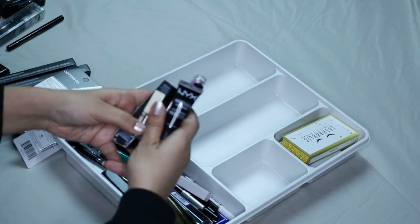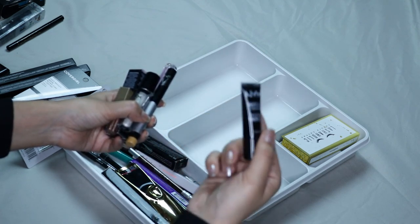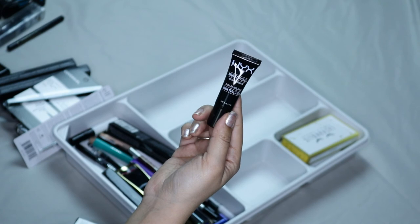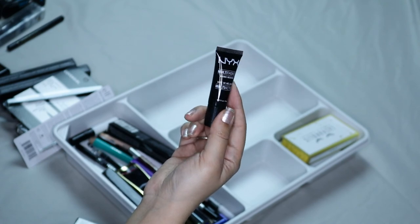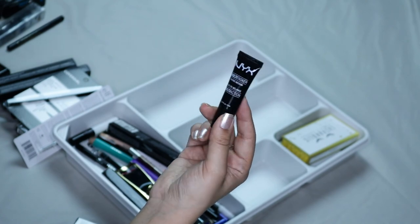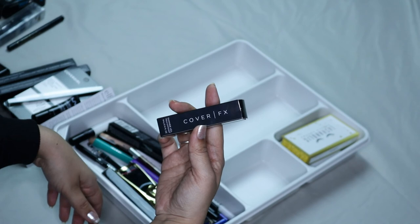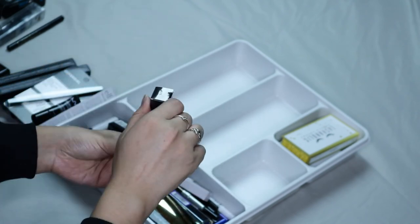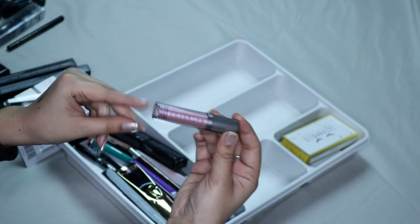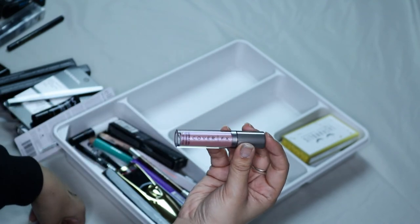In here I have a bunch of random things. I have the NYX Multitasko Mixing Medium — I've actually never really used this but I want to keep it and use it. It's supposed to be used with a powder eyeshadow, where you put a little bit of this and you put the eyeshadow and it can be used as a cream shadow or like an eyeliner. Then here I have the Cover Effects Shimmer Veil. I've honestly used this probably like once, I don't really like it, so I think I'm gonna be passing this on — I think my mom might like it.